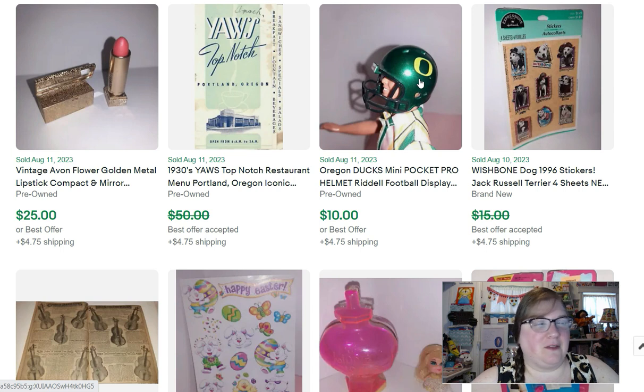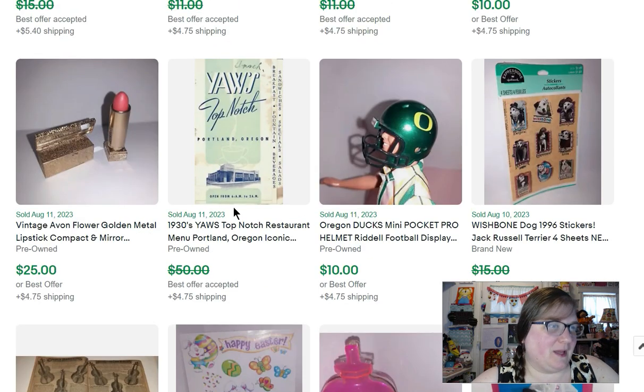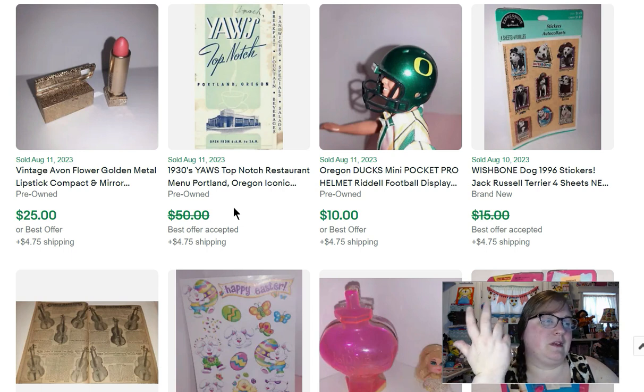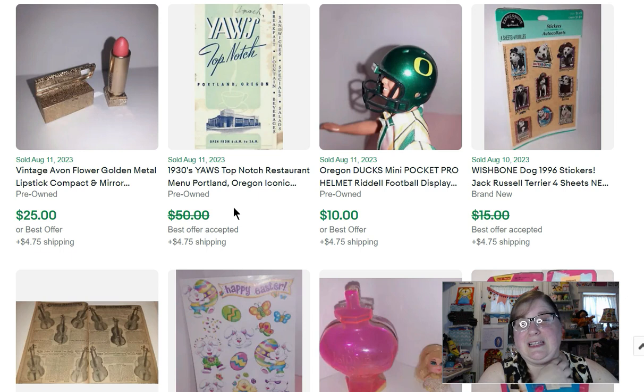This next item is a menu — I love selling ephemera, and menus especially. This one is from Yas Top Notch, a restaurant here in the Portland area. The menu is from the 1930s, but Yas was open until around the 70s. That sold for $45. I know I did a video about 20 things I look for when selling ephemera — go check that out if you want to sell ephemera.